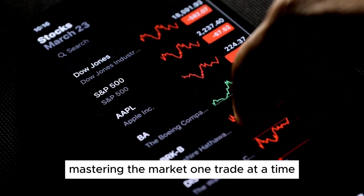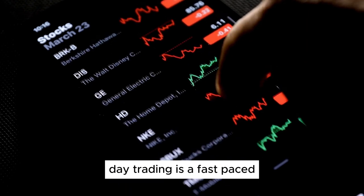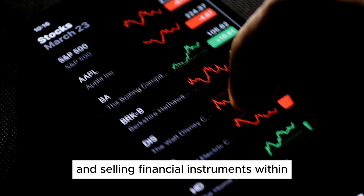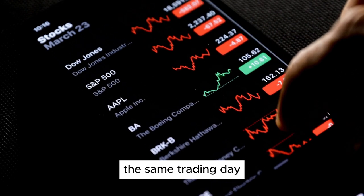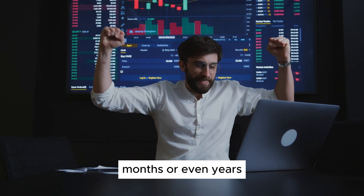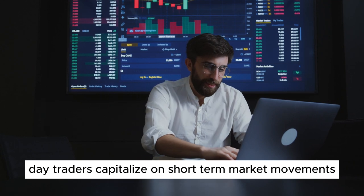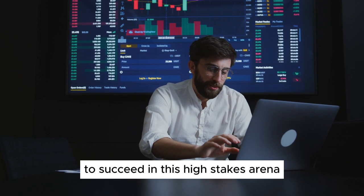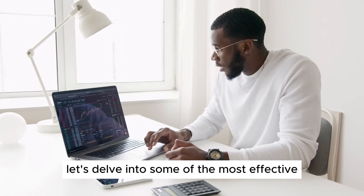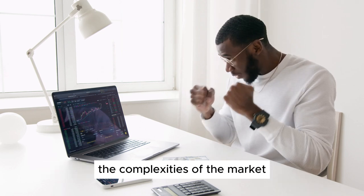Day trading strategies: mastering the market one trade at a time. Day trading is a fast-paced and exhilarating form of trading that involves buying and selling financial instruments within the same trading day. Unlike long-term investors who hold positions for weeks, months, or even years, day traders capitalize on short-term market movements. To succeed in this high-stakes arena, it's crucial to have a solid strategy. Let's delve into some of the most effective day trading strategies that can help you navigate the complexities of the market.